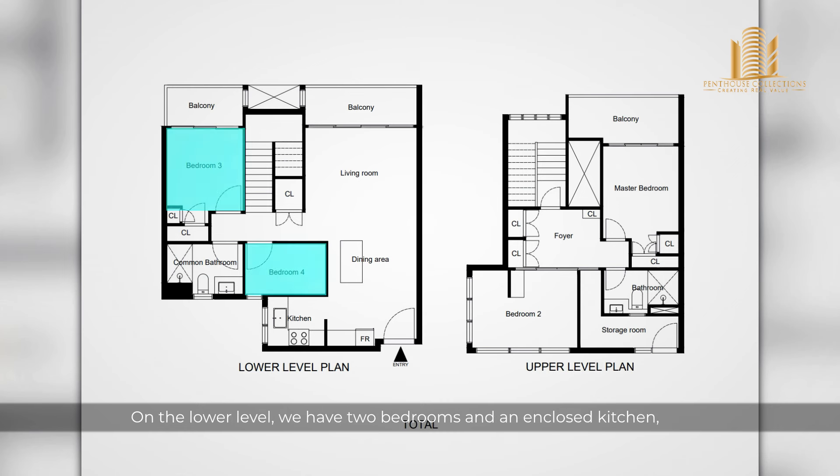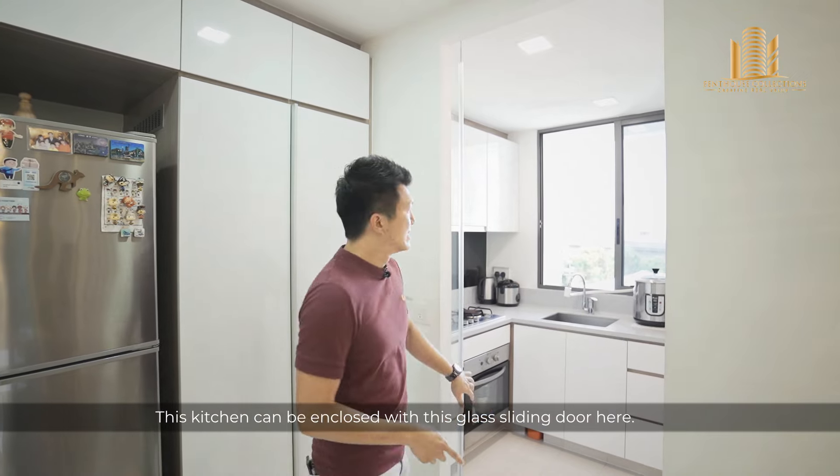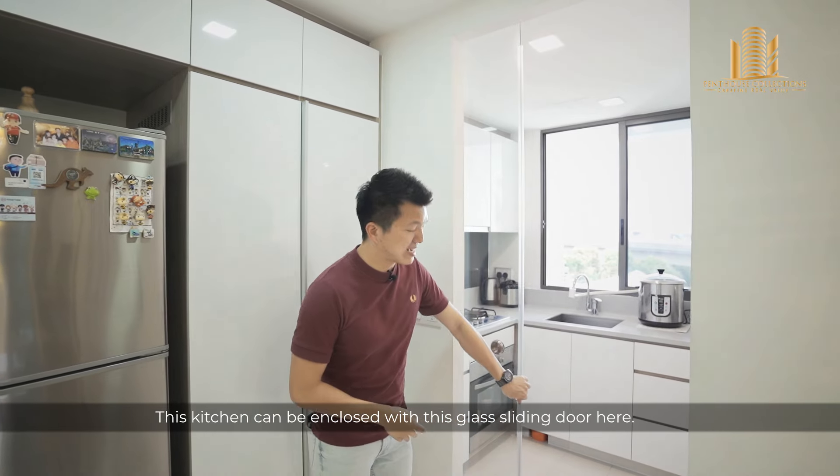At the floor plan over here, this unit is 1,636 square feet. On the lower level, we have 2 bedrooms and an enclosed kitchen, a bathroom, and a balcony. And on the second level, we have 2 bedrooms which Jason will be showing you later.